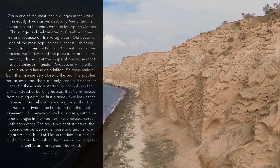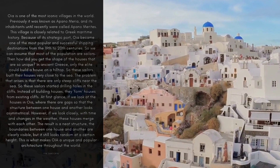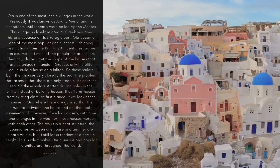How did you get the shape of houses that are so unique? In ancient Greece, only the elite could build a house on a hilltop. So these sailors built their houses very close to the sea. The problem is that there are only steep cliffs near the sea, so these sailors started drilling holes in the cliffs. Instead of building houses, they formed houses from existing cliffs.